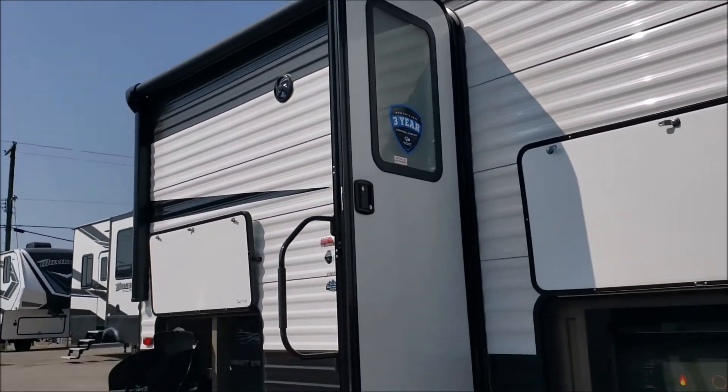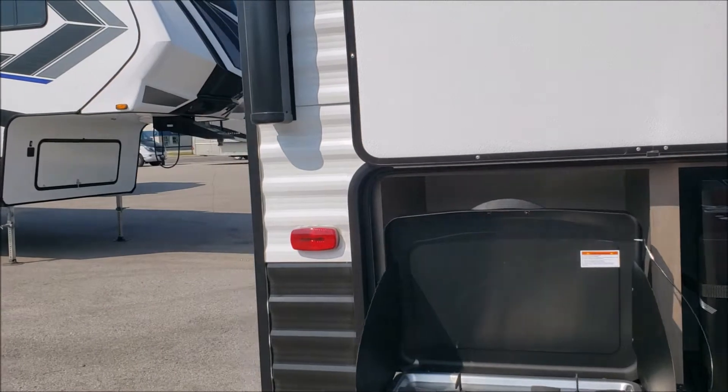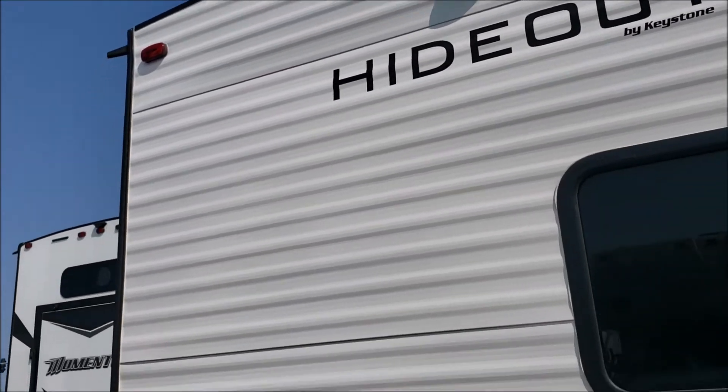This has an outside kitchen with a two burner stove, a dorm fridge, and an outside shower. It also has a rounded roof so that snow and rain will come off instead of sitting on a flat roof.